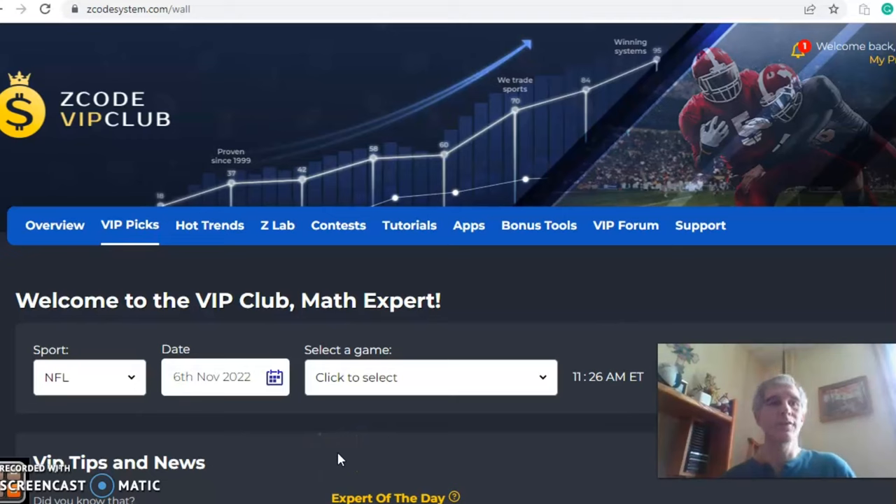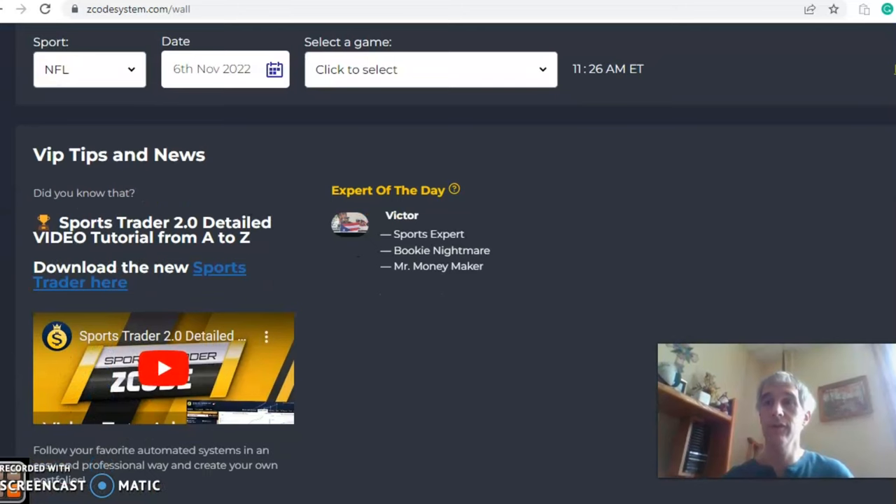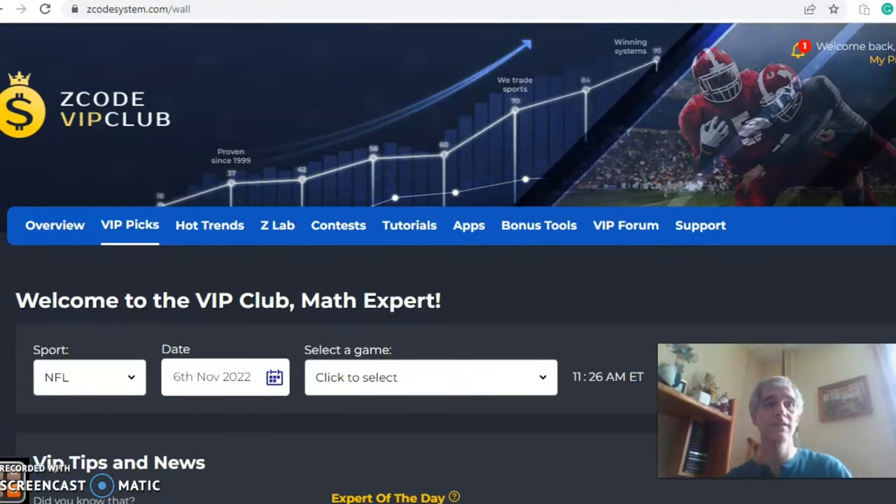Hi everybody, welcome again to Z Code Sports System, where we develop automated systems to help you win big every time, no matter what sport you're betting on. We have some NFL action for this week — a full slate of games, and we're going to take a look at four of them. Before we get started, I want to invite you to join so you'll have access to the VIP club section, which has all the tools here to help you make your picks.